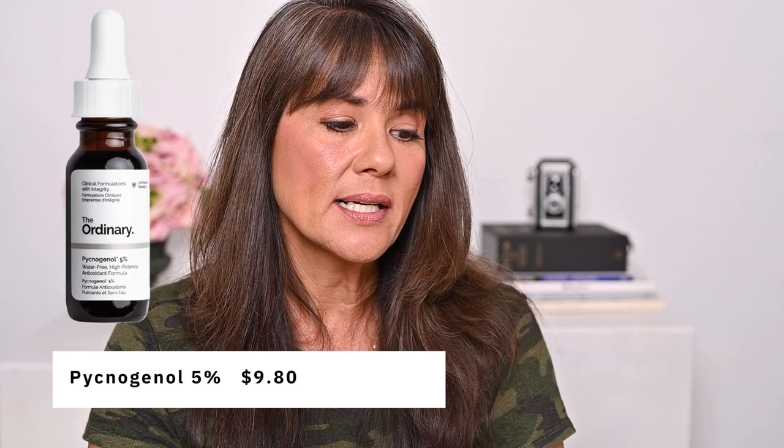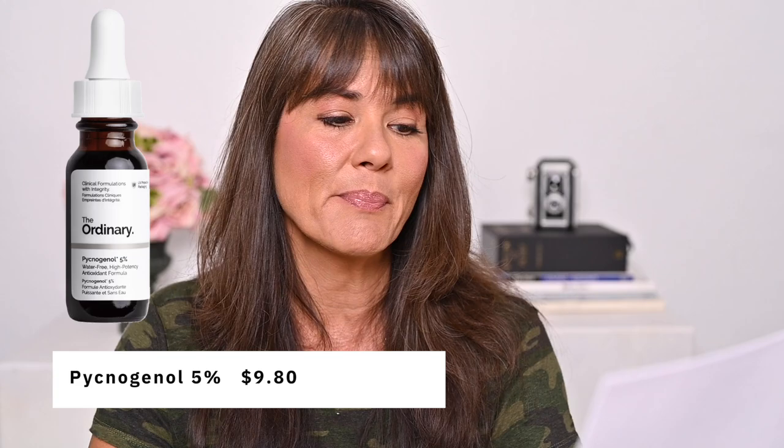I also decided I want to try an antioxidant. This product was something I'd never heard of before, but it is a very well-researched ingredient called pycnogenol. The Ordinary's Pycnogenol 5% retails for $9.80. It is a powerful antioxidant — a natural plant extract derived from the pine bark of French maritime pine trees. It's been popular for a long time as a dietary supplement and is also found in a lot of skincare. Studies show that even when applied on the skin it is effectively absorbed, so you still benefit from many of the same properties you'd get taking it orally. I'll put links in the description below.